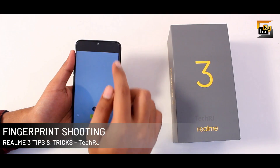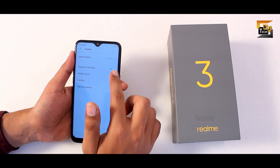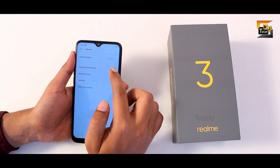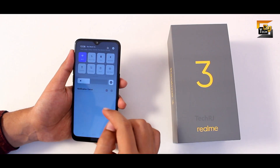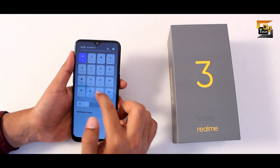You can use the fingerprint sensor as a shutter to click photos — go to camera settings and enable fingerprint shooting. The phone also has a built-in screen recorder app, so you don't need a third-party application. You can access screen recording from the notifications panel.